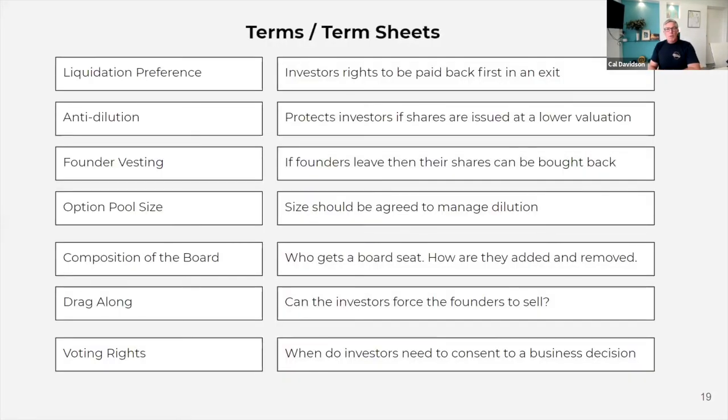Let's talk about term sheets. There's a bunch of things in here which I won't go through in full detail. But as I said before, it's important that before you sign on the dotted line and actually accept the investment for a round, you've gone through all of these elements and understand what they are. And you don't agree to things which aren't founder or company friendly, because it will come back to bite you in the future.